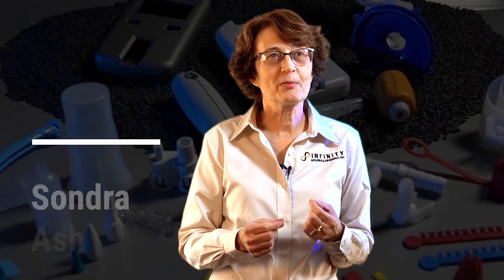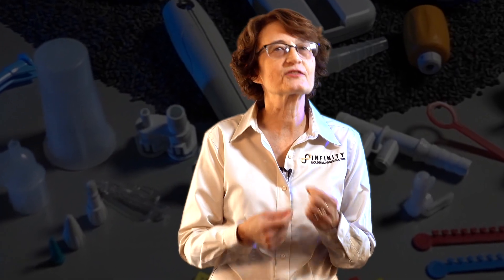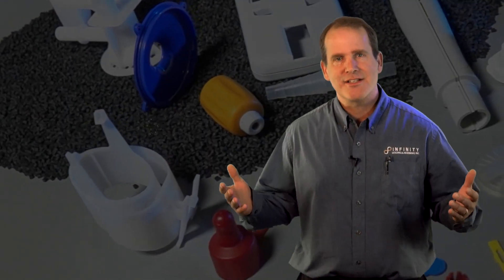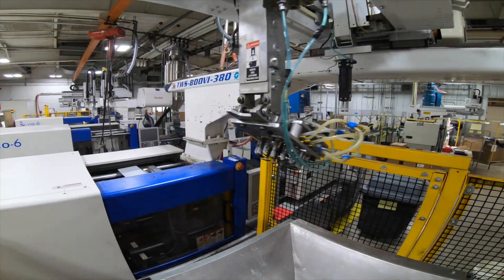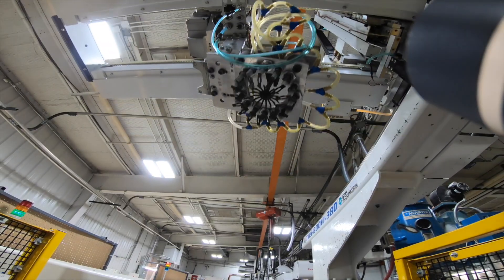Our goal is to sell the highest value product at a competitive price. When it comes to medical parts, we may not be the cheapest, but we're the best because we have the quality systems in place. We specialize in small intricate parts. We mold parts that a lot of people don't want to mold — we go after difficult parts and engineered resins.